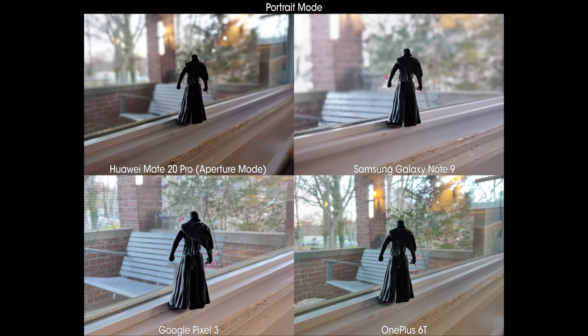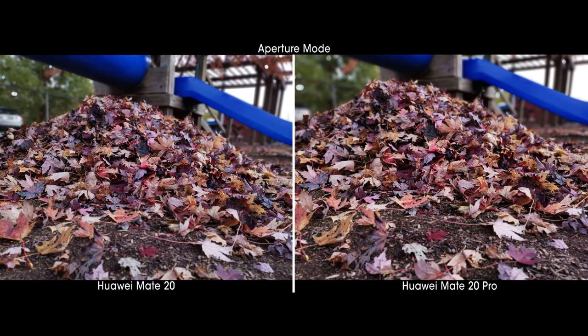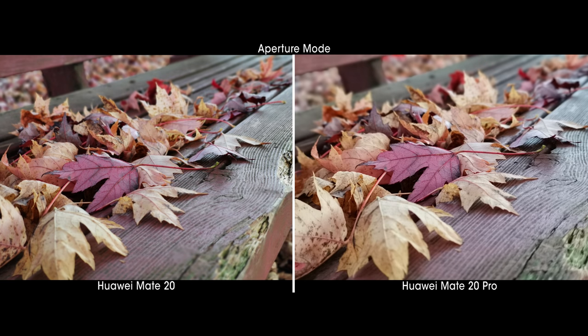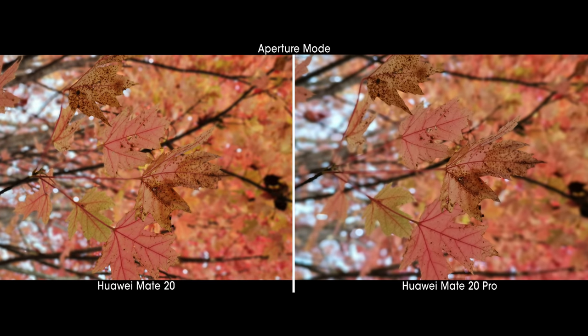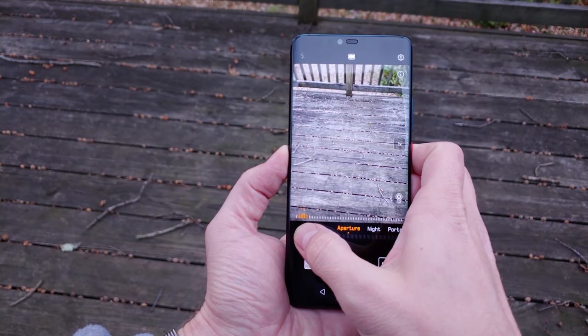Aperture mode is something not offered on most phones and works differently from portrait mode in an important way. Many phones with portrait mode use subject identification to figure out where to blur the background from the foreground, while aperture mode forces a more lens-like look with a gradual fading focus line that is not dependent on detecting specific objects in the scene. The result is a photo that looks more like something that came from a camera with a proper lens, rather than a smartphone. You can also manually adjust the amount of blur before taking the shot, since the viewfinder shows a real-time preview.